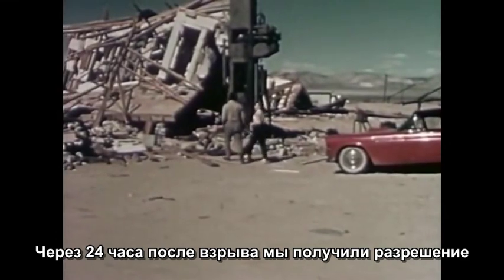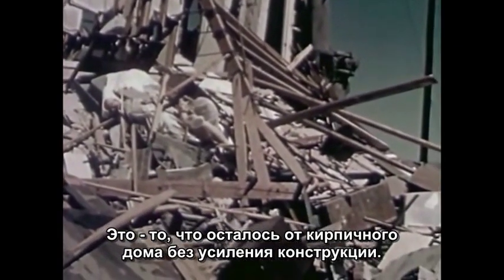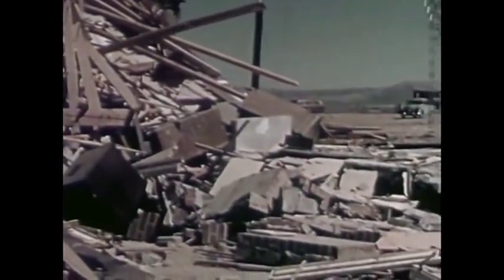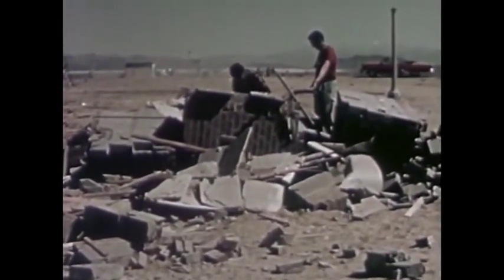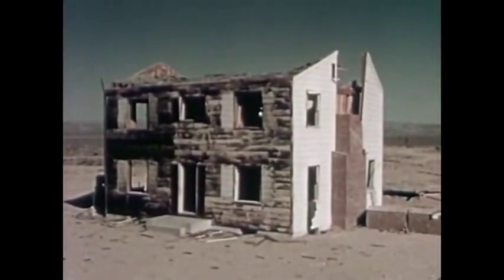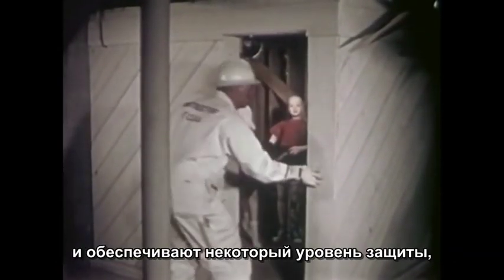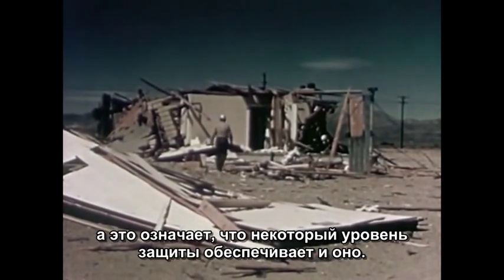Twenty-four hours elapsed before we were permitted to view at first hand the results of the explosion. Let's see how the blast affected the houses. This is what remained of the masonry house that was not reinforced. This is the house constructed of reinforced concrete blocks after the explosion. Although the redesigned two-story frame house was severely damaged, the structural improvements had strengthened its resistance considerably. Although basement shelters offered some degree of protection, they cannot be depended upon completely in potential blast areas. The reinforced bathroom shelter was standing intact beneath the ruins of the house, so this type also offered some degree of protection.